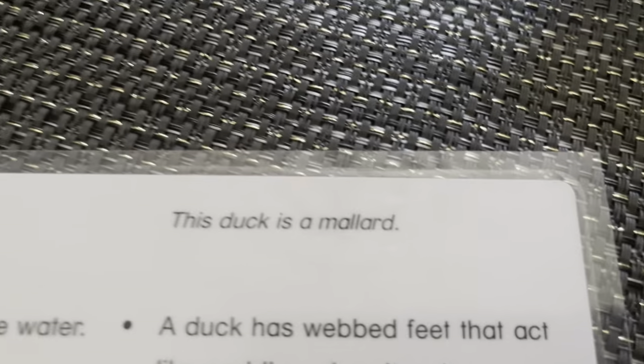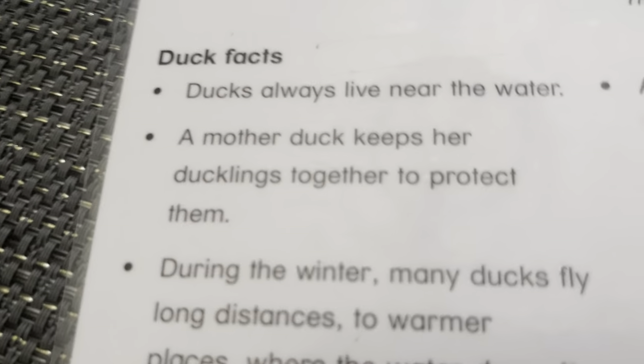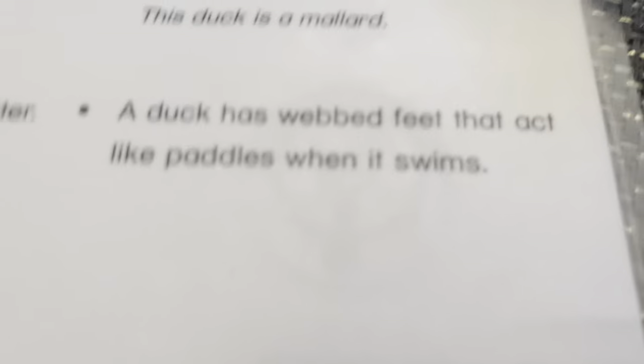This is a mallard duck. Ducks always live near the water. A mother duck keeps her ducklings together to protect them. During the winter, many ducks fly long distances to warmer places where the water doesn't freeze. A duck has webbed feet that can act like paddles when it swims.